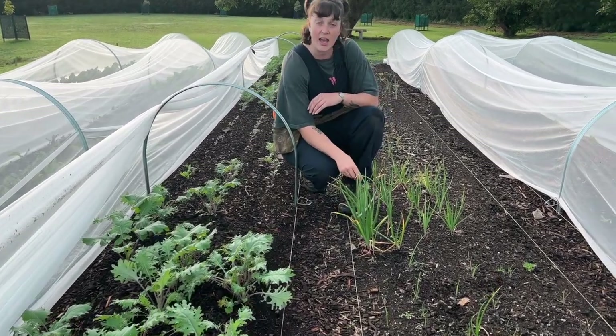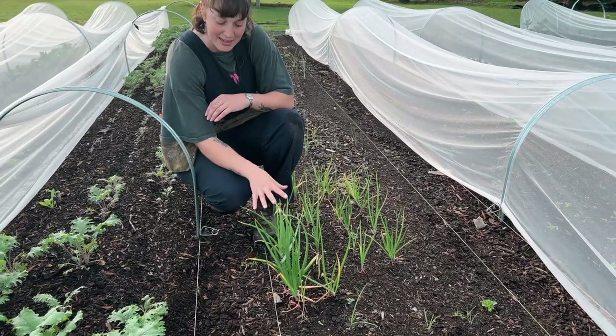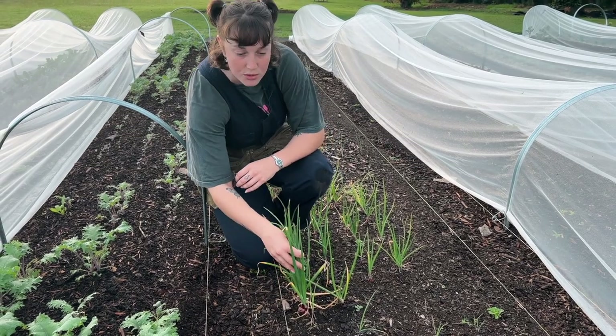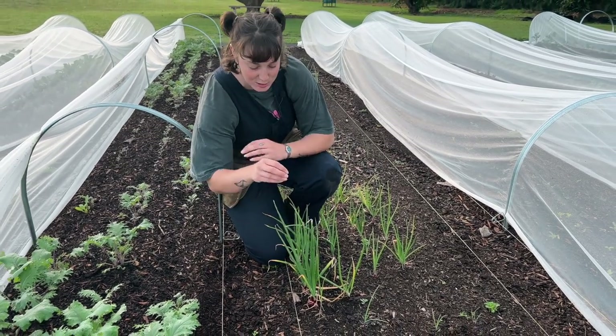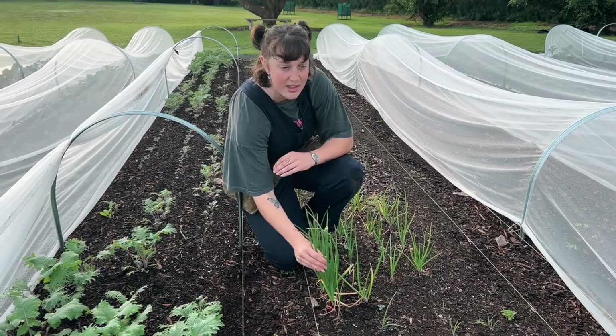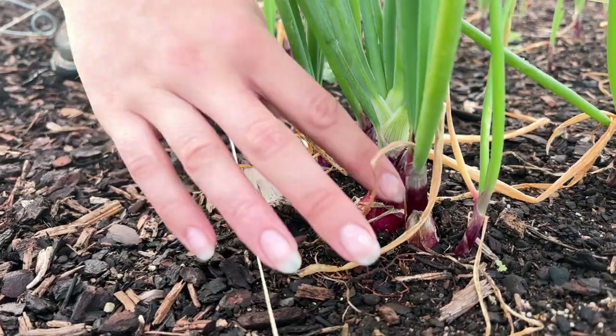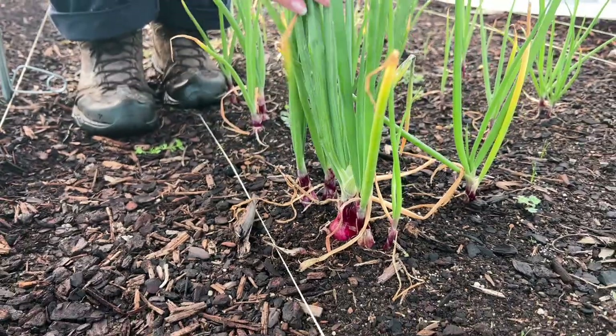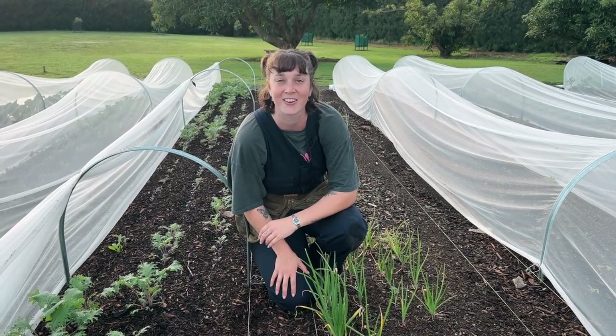Just over here I've also got some purplet onions. They do have a small purple onion forming, and the tops can be used as spring onions. I've got a few here that are looking just about ready to harvest, but probably not quite enough to take to market, so I'll leave these in a little bit longer and see how they go.